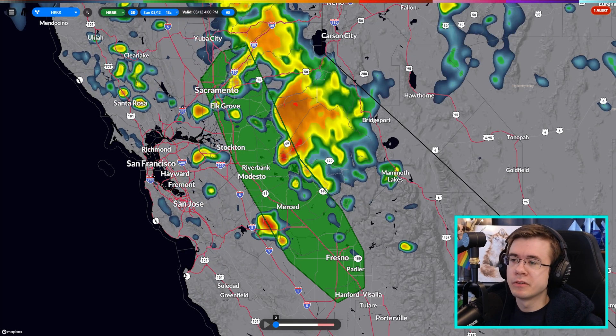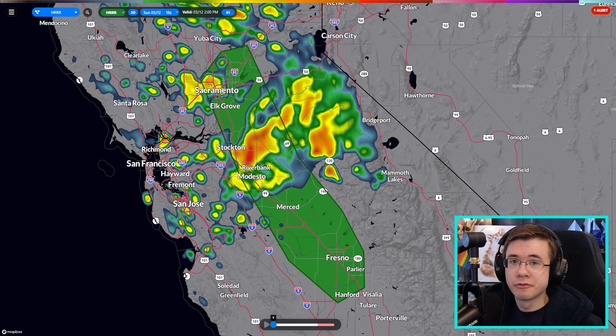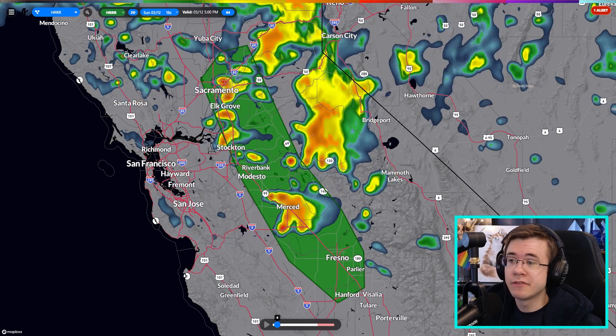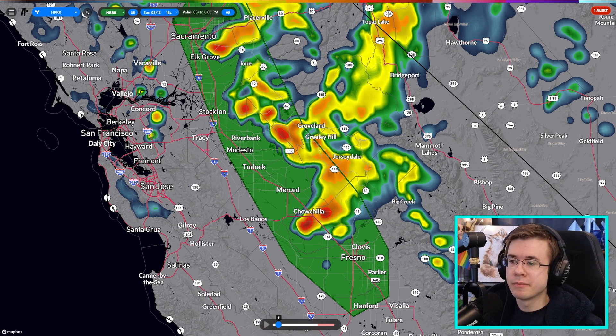I'm also taking a look at the relatively robust severe weather threat in the central California Valley. This will be for the rest of today, around 2 to 7 p.m. local time. Strong cells are popping up and may travel southeastward as they mature — starting from the Fresno to Sacramento area and potentially developing into full-blown supercells with a risk for hail and a marginal risk for tornadoes. I wouldn't be surprised at a tornado warning or two being issued for this corridor. There was one yesterday and the atmospheric setup is actually pretty similar today.